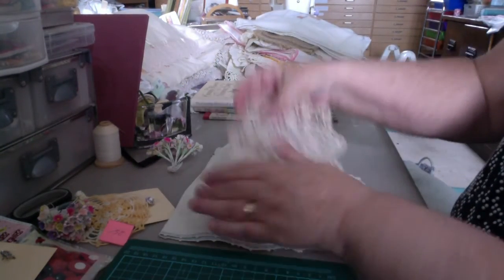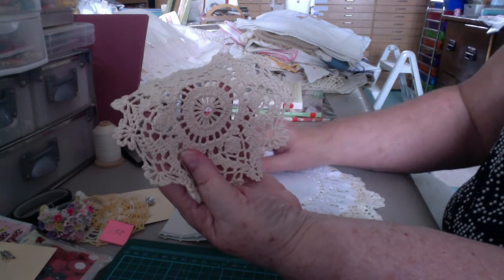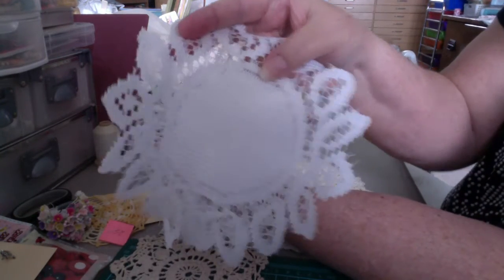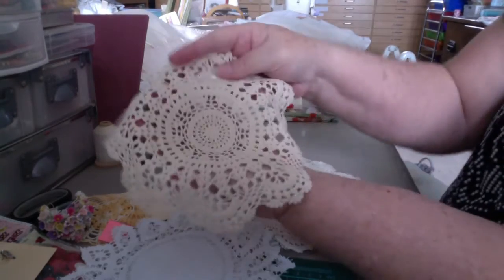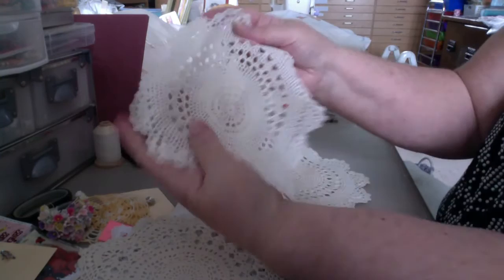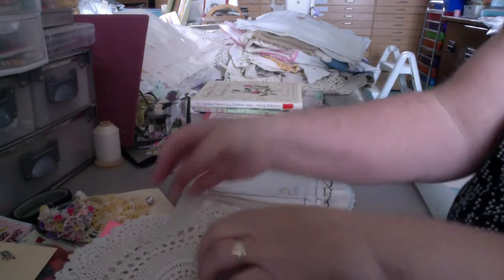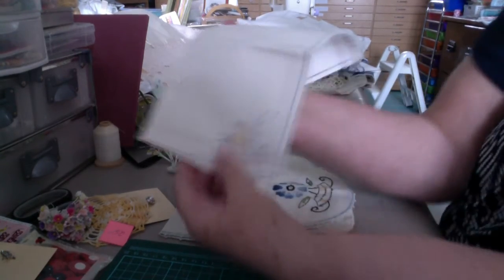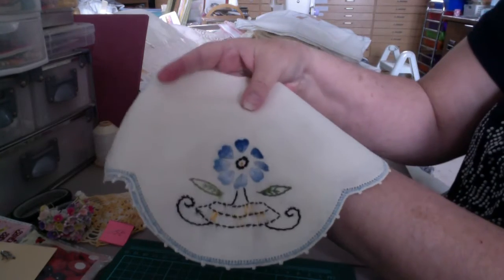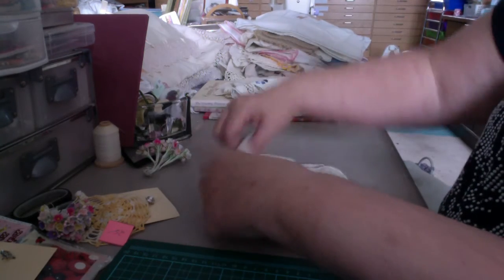And then I got these few doilies. These two are the same. And this one. And this one. And then this one — I believe this one is homemade. I think one of those is just a bought one. Beautiful. And then this little napkin. And this little tray cover is folded in half. And then this tray cover.